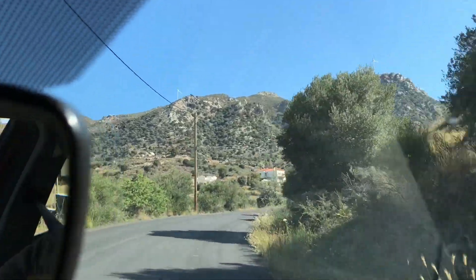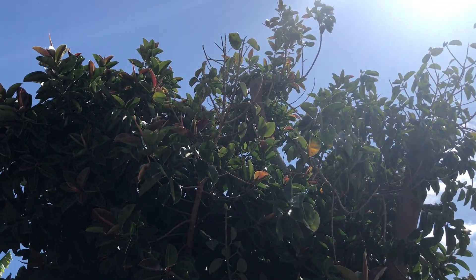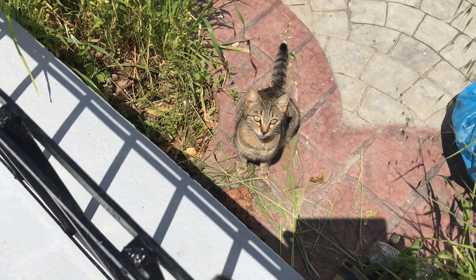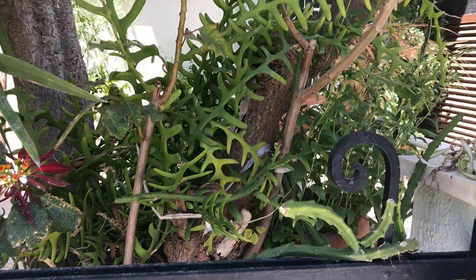I have a couple of ficus elastica plants in my apartment, but this guy really steals the show. I have to say that this cat is a little bit silly because she has mistaken this fishbone cactus for a real fishbone.